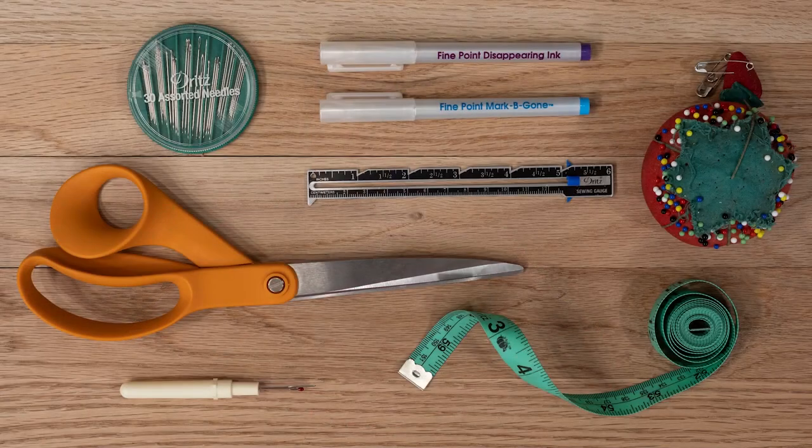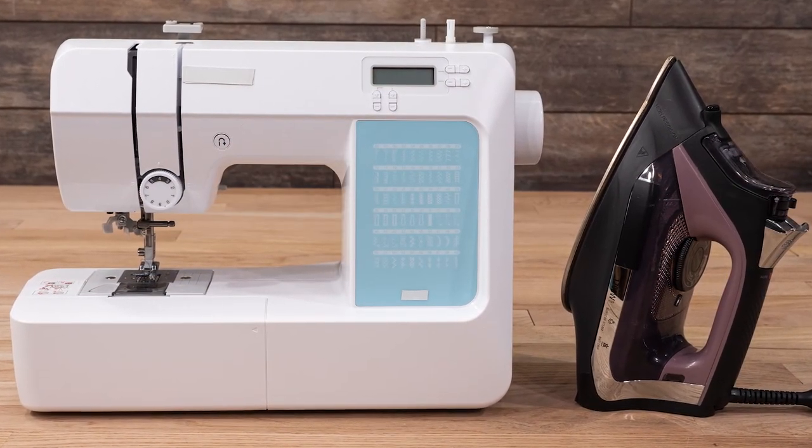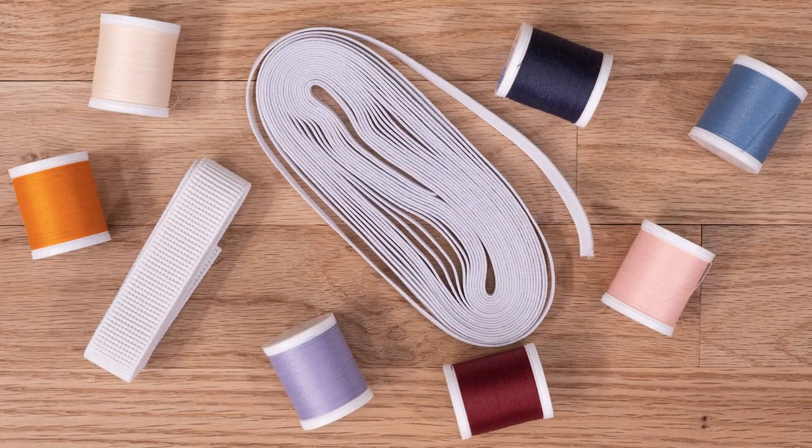For tools, they'll need all the basics like scissors, seam ripper, sewing gauge, fabric marker or chalk, straight pins and pin cushion, needles, and flexible tape measure. The book also stresses the importance of using a quality iron, ironing board, and of course a sewing machine. For notions, readers will need one quarter inch wide elastic, one inch wide elastic, and a variety of thread.